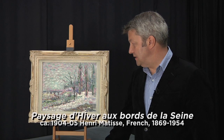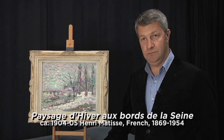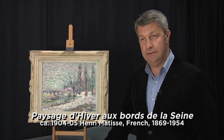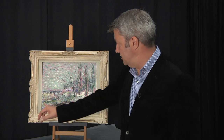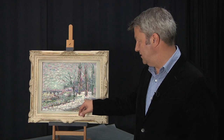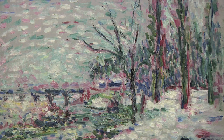The title is Paysage d'hiver au bord de la Seine, which is a winter landscape on the banks of the River Seine. You can see the river coming through the landscape here and the kind of slushy path here with these winter trees with no leaves on them.